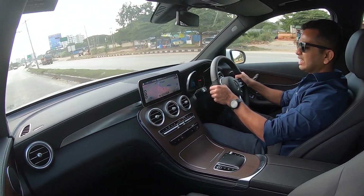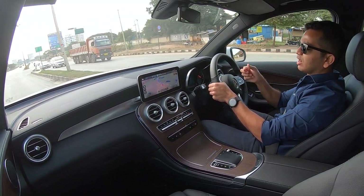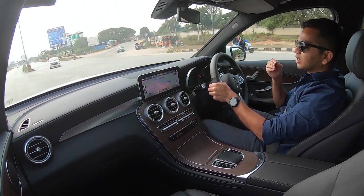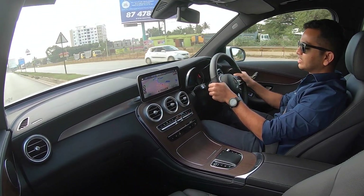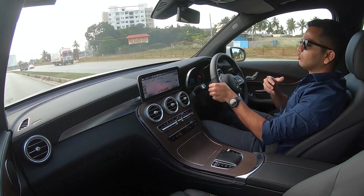Braking performance is not that great. The pedal travel is very low, and when driving in city conditions and needing to brake really hard, I am not happy with the braking department on this GLC. I really wish the pedal modulation could have been a little better to make the driver feel more comfortable.